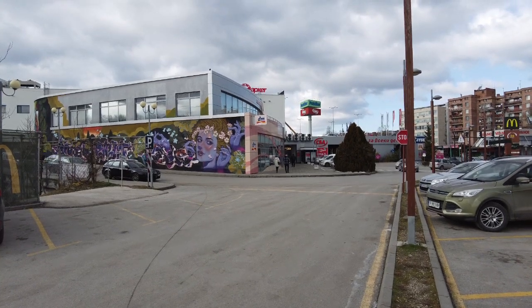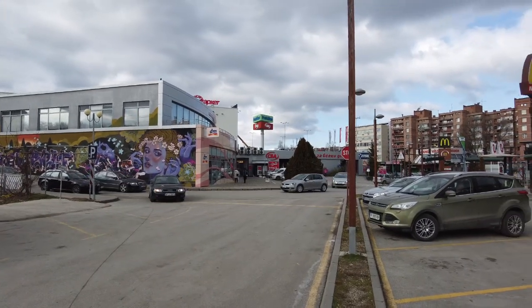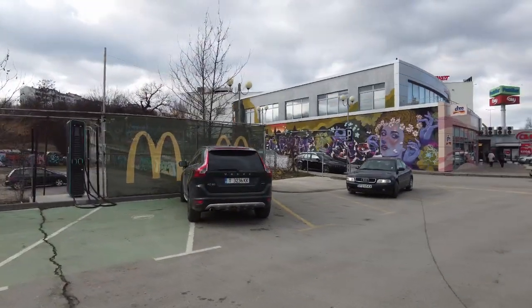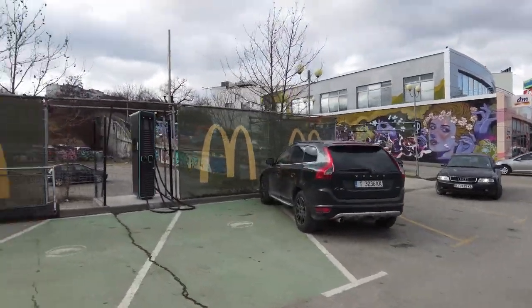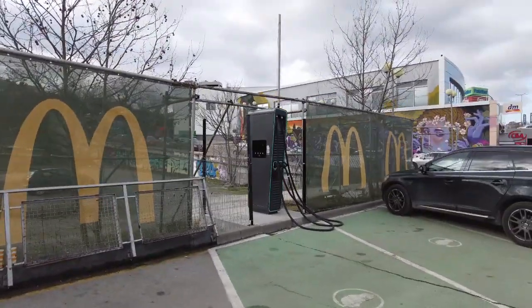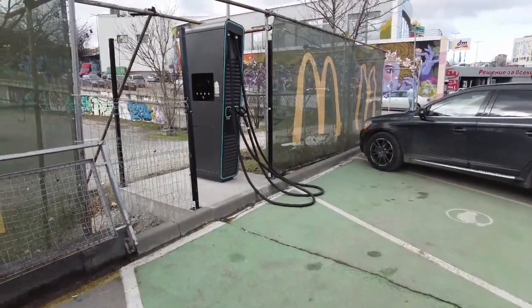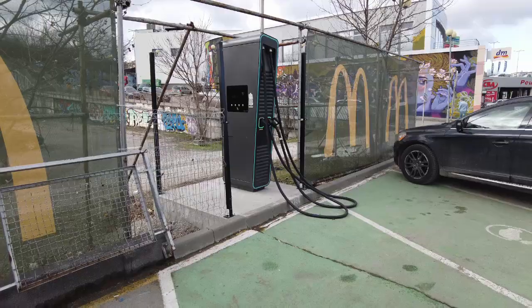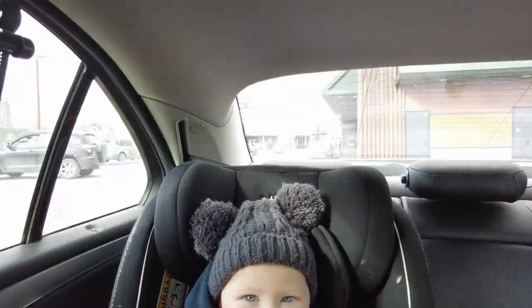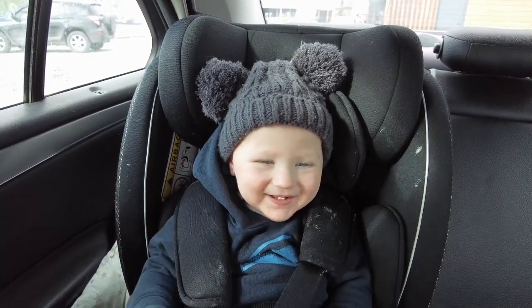We've just parked here because I'm gonna go to this little parade of shops. We have a supermarket, cosmetic store, hairdressers, and then we'll take you to the top section where you can see all the big hardware stores. We're just in the McDonald's car park - it's really easy to park here, there's also an electric charging point. Oh, cheeky boy's awake! Are you awake? Are you gonna come shopping with mommy and daddy?